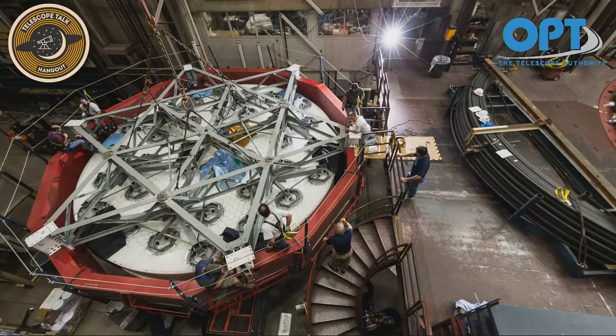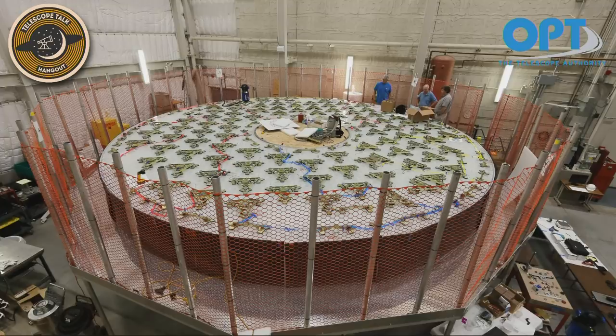In picture number four — 'GMT mirror for load spreaders' — the mirror is actually upside down and they're mounting the load spreaders on the rear surface, where the honeycomb is exposed. What these load spreaders do is interface with our actuators — they spread the load of the weight of the mirror, and the mirror is lifted with a bed of actuators. They use a laser tracker to place the position of each load spreader so we can match the location with the interfacing part. This is the center segment because there's a hole in the center.